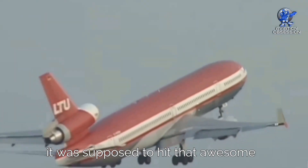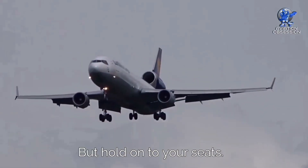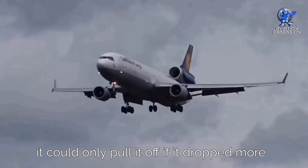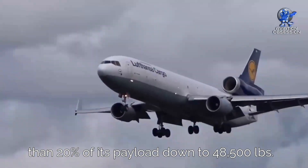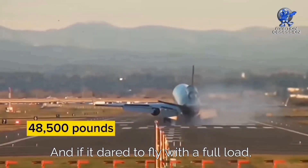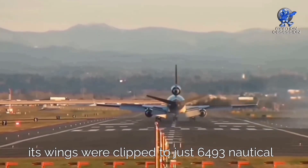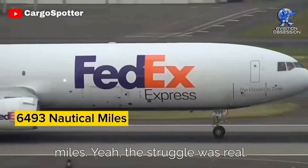On paper, the MD-11 was supposed to hit that 6,725 nautical mile range. But in reality, it could only pull it off if it dropped more than 20% of its payload, down to 48,500 pounds. If it dared to fly with a full load, its range was clipped to just 6,493 nautical miles. Yeah, the struggle was real.